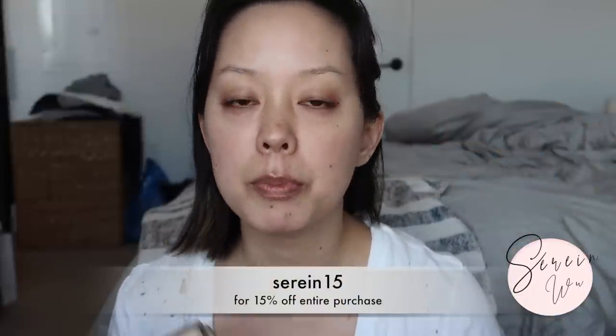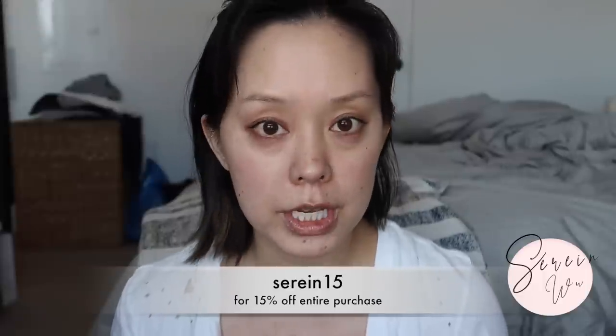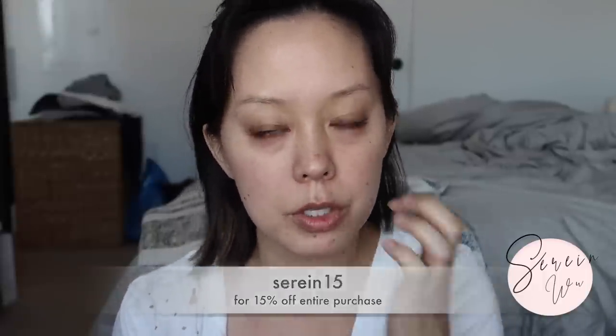I kind of stopped wearing as much foundation. And the new Jouer concealers — I really appreciate that Jouer sent these to me before the launch. These are launching October 2nd at Sephora and Jouer cosmetics.com. If you want to save 15% you can shop at the Jouer website using my name Serene15 for 15% off — that is an affiliate code, good for all purchases on Jouer's website and you can use it multiple times. They're also available at Sephora now if you want to earn your Sephora rewards.